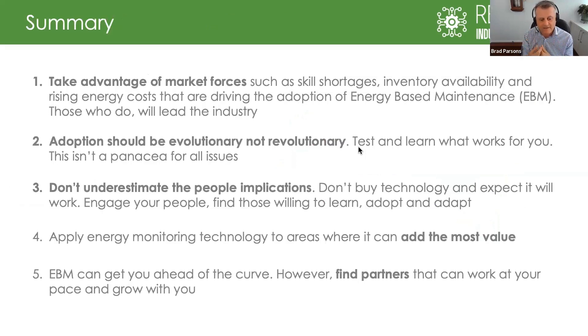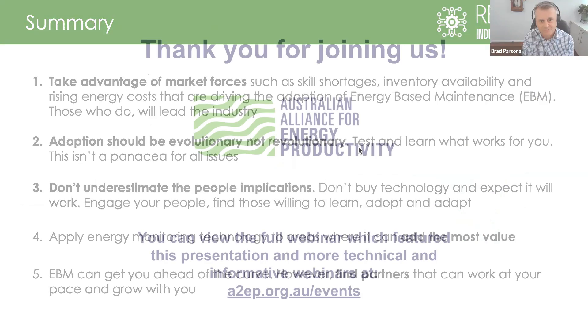That was a quick run-through — conscious of time with several presenters today — but I wanted to share some examples and give you a view on how maintenance is transforming, the opportunity that energy presents, and the AI and technology elements involved. I'll pass back to you now — thanks very much for your time.